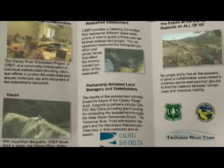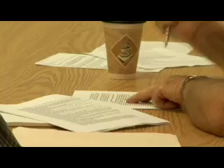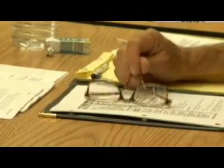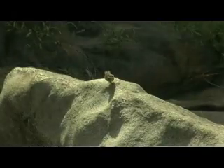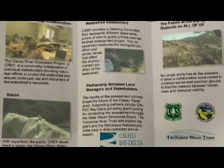The Clavy River Ecosystem Project, or CREP, is a community collaboration of individual stakeholders providing volunteer efforts to protect the watershed and ensure the continued use and enjoyment of the watershed's varied resources. With input from the public, CREP developed a vision to help guide the project: the Clavy River watershed is a sustainable ecosystem that exemplifies both a natural, wild and scenic character and addresses changing socio-cultural needs.